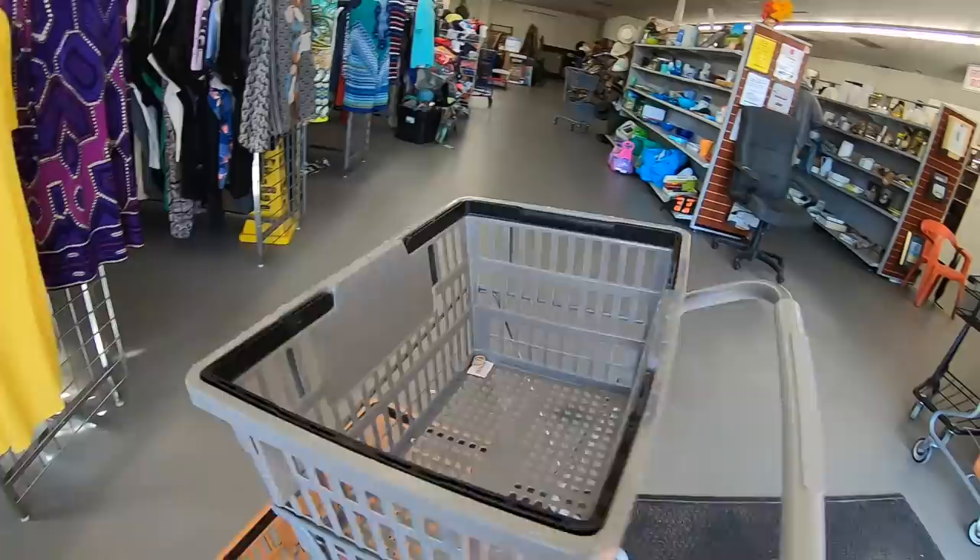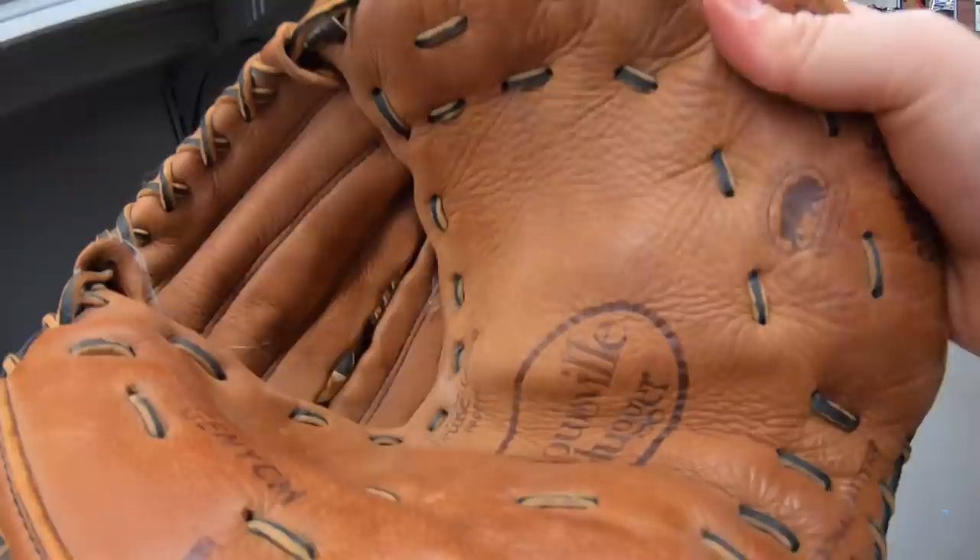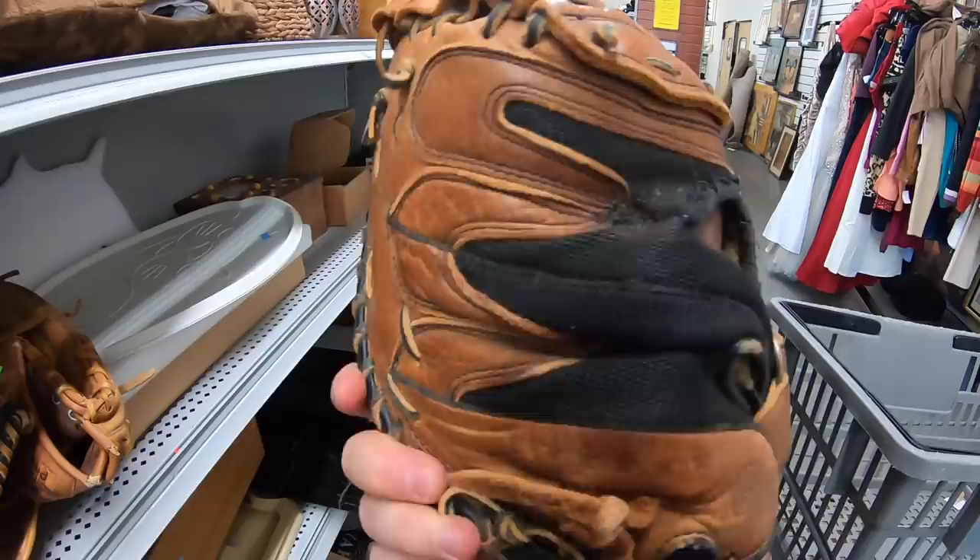There's a catcher's net — Louisville Slugger catcher's net for $3.99. It's a little worn, but I'll take a chance on that.